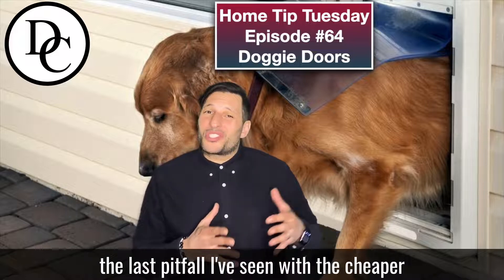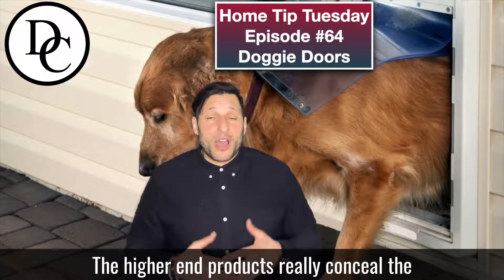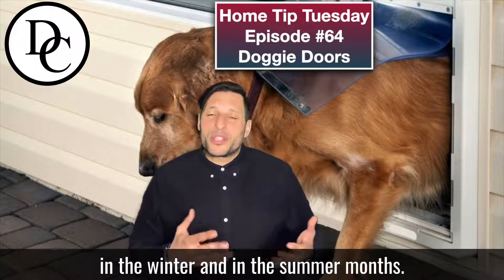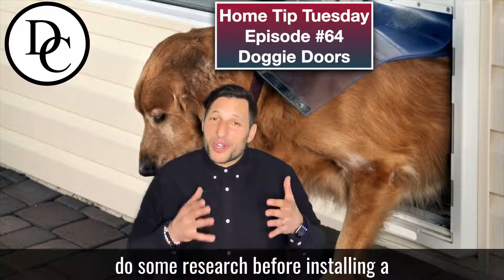And finally, the last pitfall I've seen with the cheaper end products is that there may be some energy loss. The higher-end products really conceal the whole door, so you won't be losing hot or cold air in the winter and summer months. So do yourself a favor and do some research before installing a doggy door.